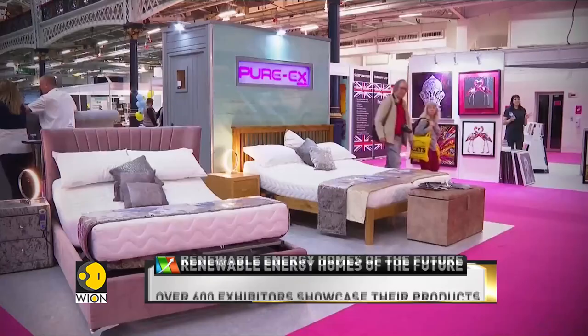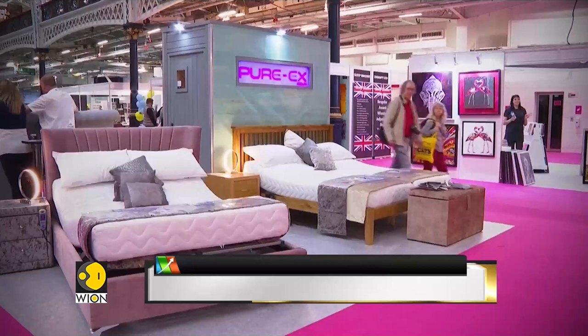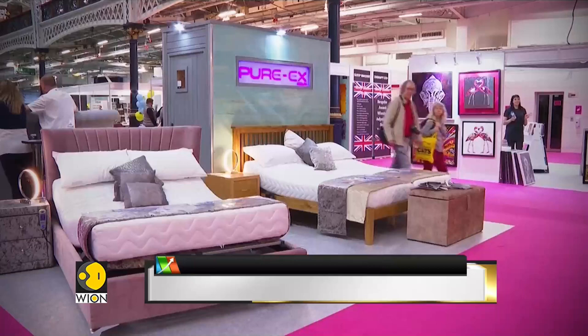Though these houses have not yet reached the stage of being constructed on a large scale, these prototypes could soon replace conventional homes.